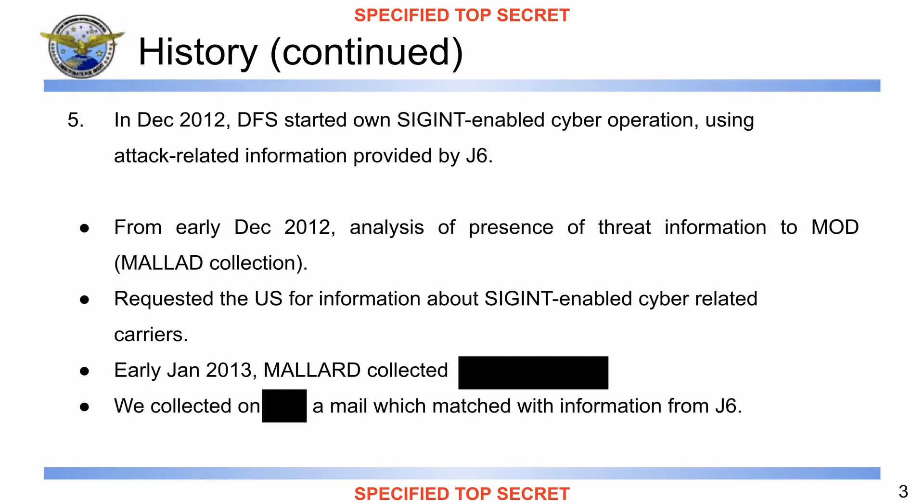'Therefore, DFS asked the United States for information about SIGINT-enabled cyber-related carriers. We collected, on the [redacted carrier name], a mail that matched with information from J6, which was relay information of an email attack on the Ministry of Defense network.'